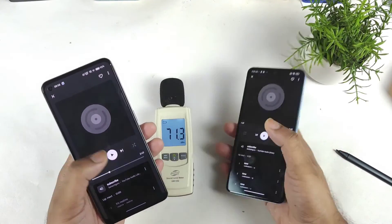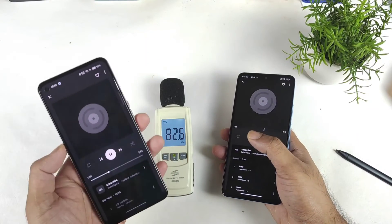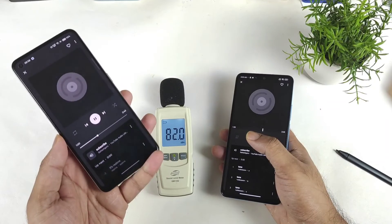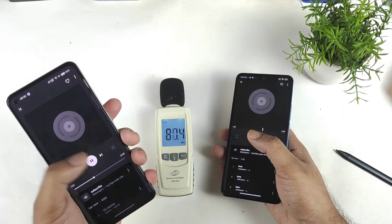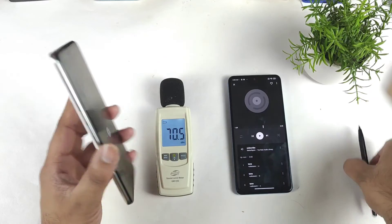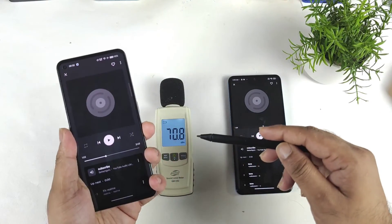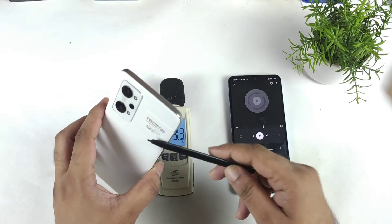I cannot feel much vibration in this device. However, it feels very much vibrating — the complete body itself vibrates. Even the surroundings you can actually feel the vibrations in the Realme GT2 with full volume on this device.